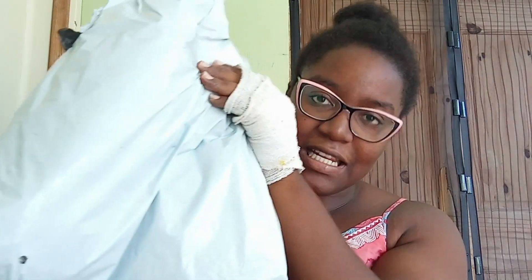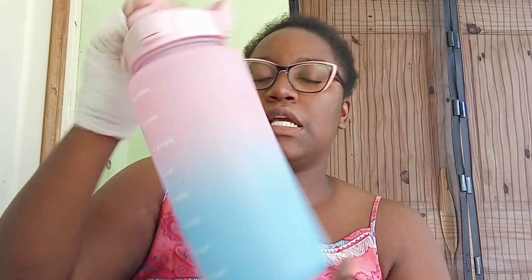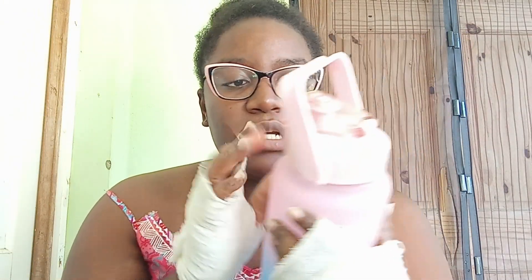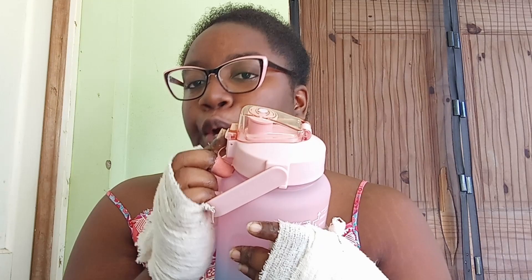Next, I got this package from Shein. I'm not going to show my address. I got this water bottle to take to school — it's the 2000 millilitre bottle. I didn't want to get such a big bottle, but here we are.